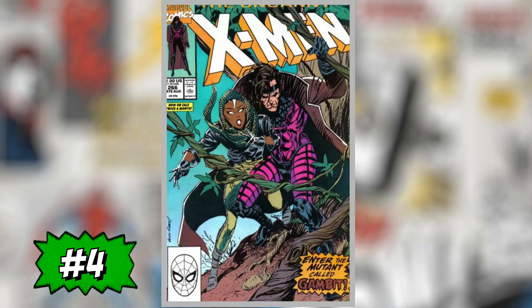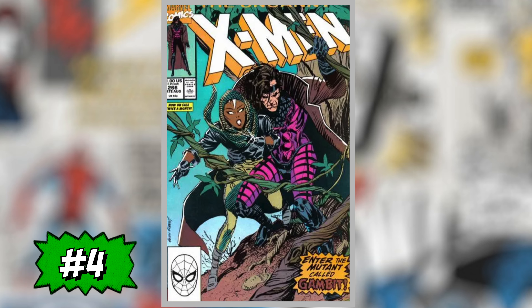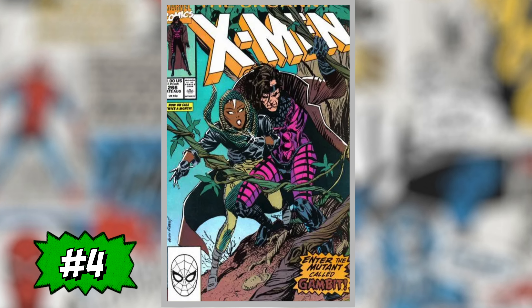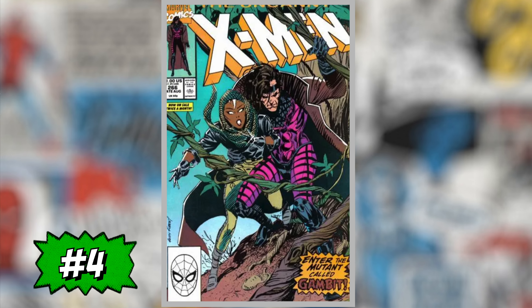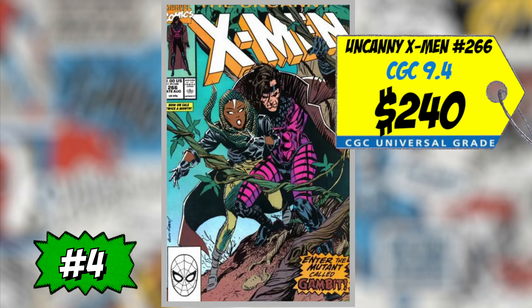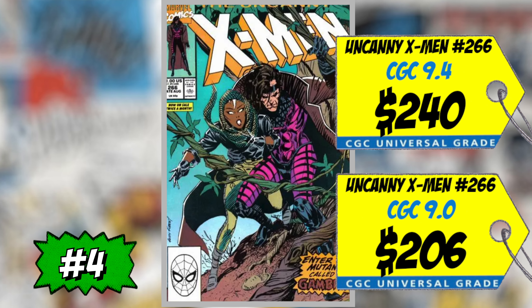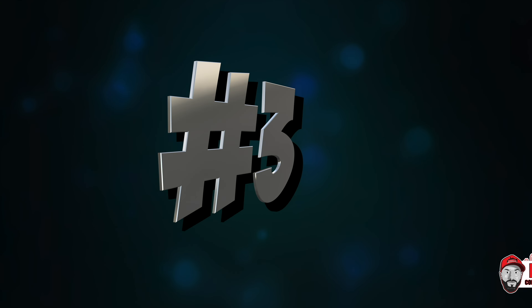At number four is Uncanny X-Men #266, the first cover appearance of Gambit. Key Collector is now referring to this as his second appearance, with Uncanny X-Men Annual #14 listed as his true first appearance. A CGC 9.4 sold for $240, up 1% over average, and a CGC 9.0 sold for $206, up 5% over average. I really like this book and think the MCU will use Gambit sooner rather than later. I only want to own it in a 9.8 — that's the grade worth spending on. Otherwise I'd be staying away.